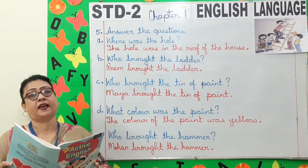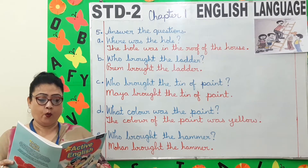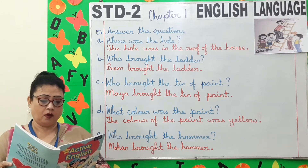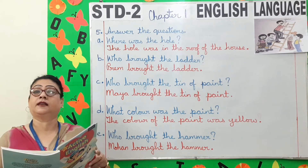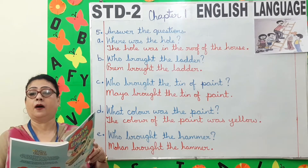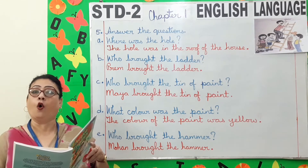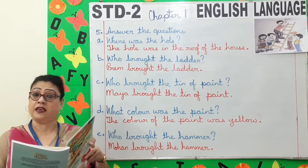The children said yes. Mr. Shah said, Prim, will you bring me a ladder please? Maya, will you bring me a tin of yellow paint please? Mohan, will you bring me a hammer please? Salim, will you go to the shop please? Will you buy me a packet of nails please? Now I am going to climb up the ladder. Prim, will you hold the ladder please? This is hard work, isn't it?